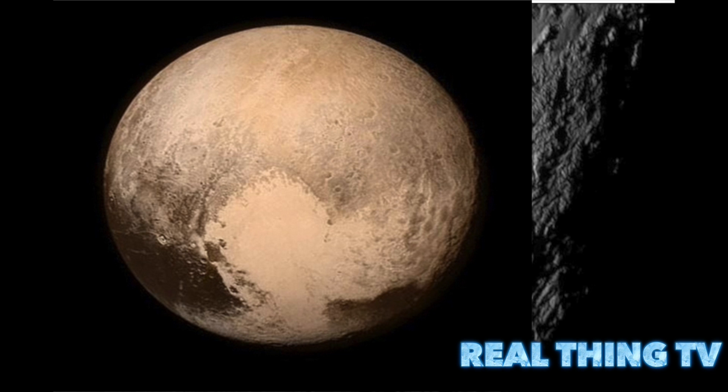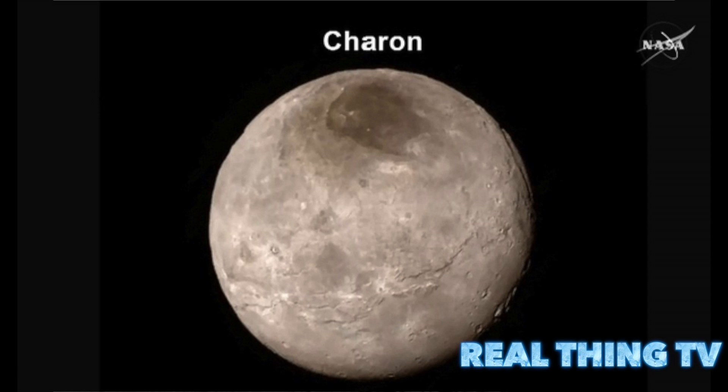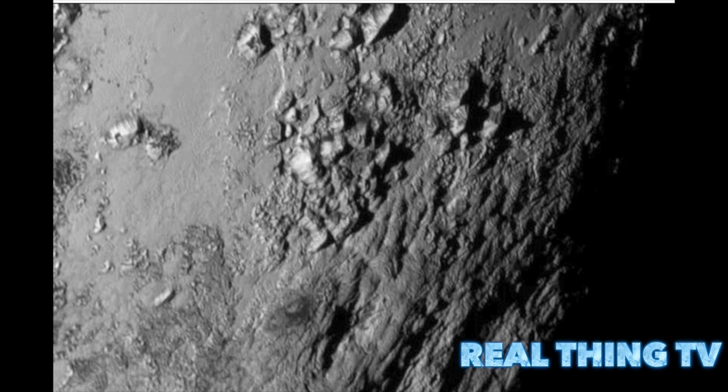NASA also unveiled an image of Charon, showing a canyon that is 6 miles deep, and a new view of Hydra. New Horizons made its closest approach to Pluto yesterday after a 3-billion-mile journey that took 9.5 years. The spacecraft phoned home last night to let mission control know it had survived its encounter unscathed.